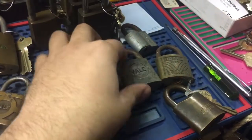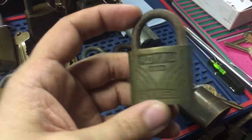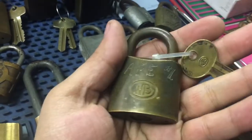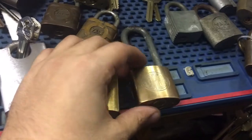Nice Corbin. Two Yales. This one is Royal Brass — it's like a lever lock. This one I got from a guy on Reddit; we did a trade. Atlantic Richfield — it's nice. Somebody wrote on it, but that's okay.